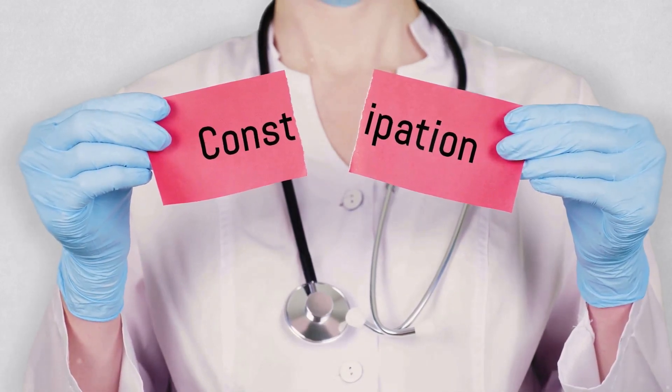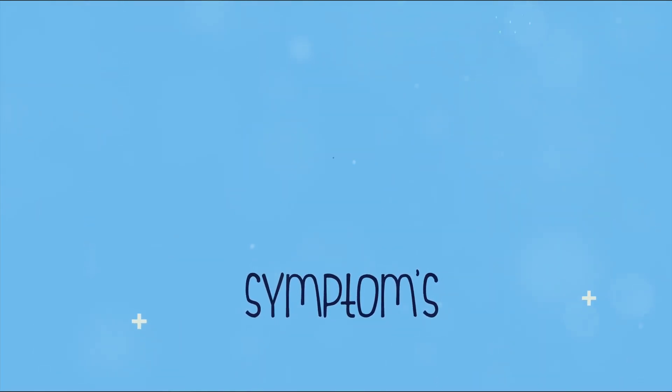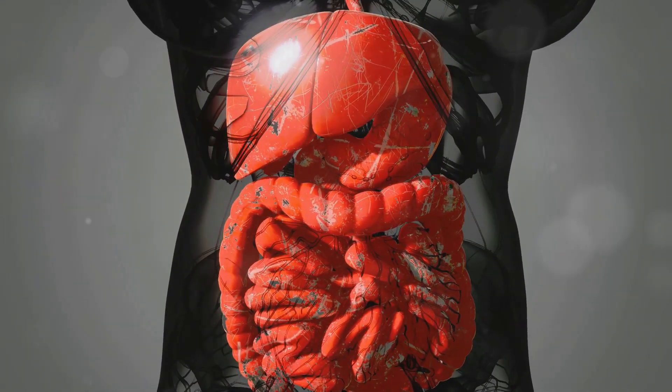While most changes in bowel movements are temporary and harmless, certain red flags warrant prompt medical attention. It's always better to err on the side of caution and consult your doctor if you notice anything unusual or concerning. One of the most alarming signs is blood in your stool. Black tarry stools could indicate bleeding in the upper digestive tract, while bright red blood could signal bleeding lower down, such as in the colon or rectum. Bleeding can be a sign of various conditions, from hemorrhoids to colorectal cancer, so it's crucial to seek medical advice right away.